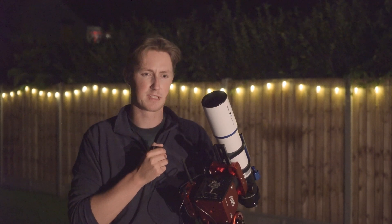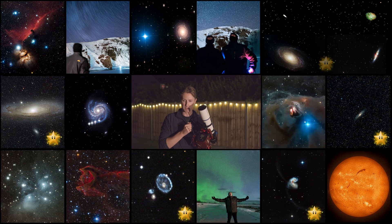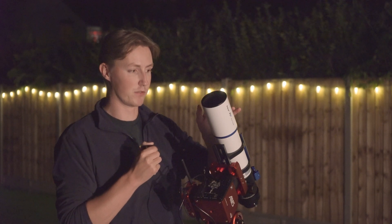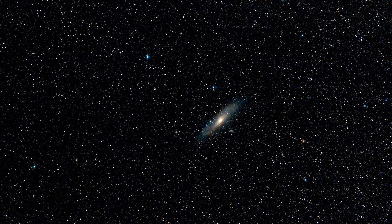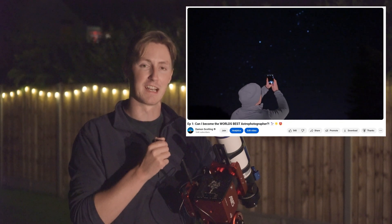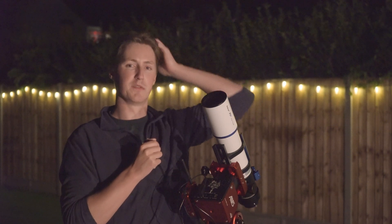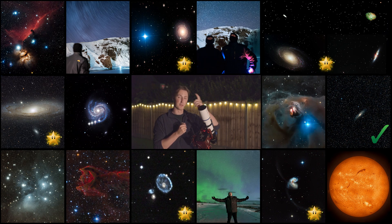Moving on to a category where I've captured far too many entries: the galaxies category. This might raise some eyebrows because I'm going to keep some lower-budget images over better quality ones. As I've said since the beginning, this competition isn't just based on the expense of your equipment — it's based on the quality of your image and the story behind it. This particular image was taken with my mobile phone, and the fact that we can now image entire galaxies with a mobile phone is incredible. I'm going to treat it as my wild card and stick with it.